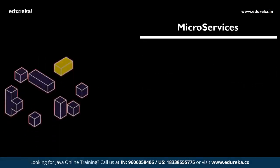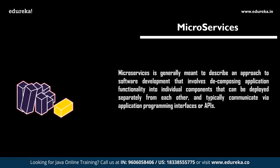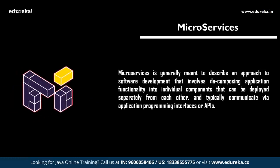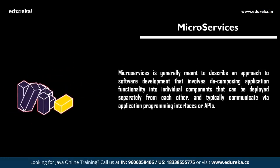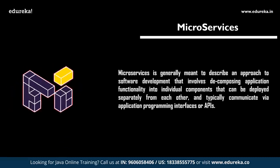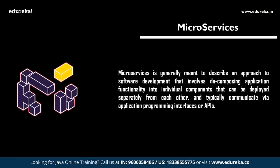Followed by DevOps, we have microservices. Microservices are nothing but an extension of RESTful web services with the main objective being to break up your code into small, distributed, and independent services for better development, deployment, and management. The microservice architecture is ideal for the public cloud with its focus on elastic scaling with on-demand resources.